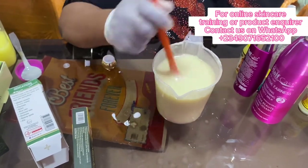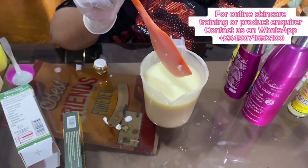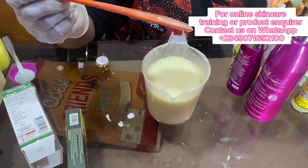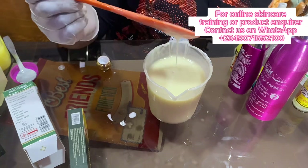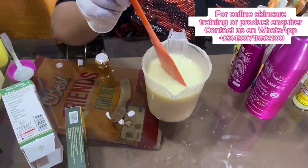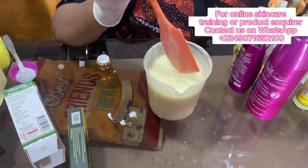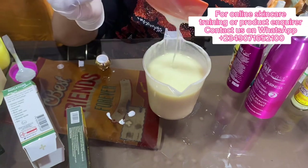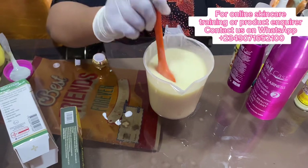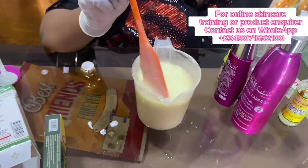So guys, if you are not good to go with it at this consistency, you can add your Egyptian milk. But if it is for your personal use, it doesn't really matter — you can use it like this. But if you are doing it for clients and you don't want the client to complain, add just 50ml of your Egyptian milk — it's going to thicken it and also add that effect of milky, glowing skin. So that is it — they are good to go.